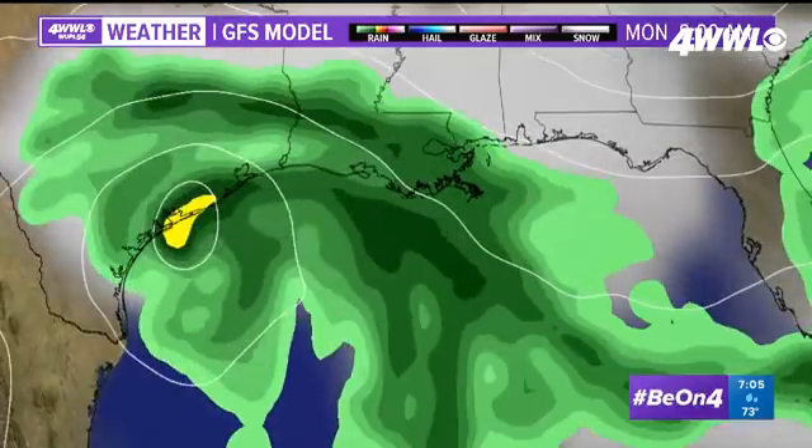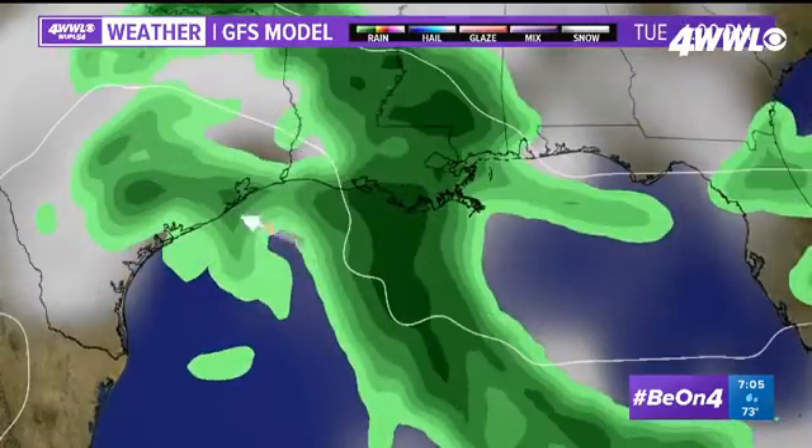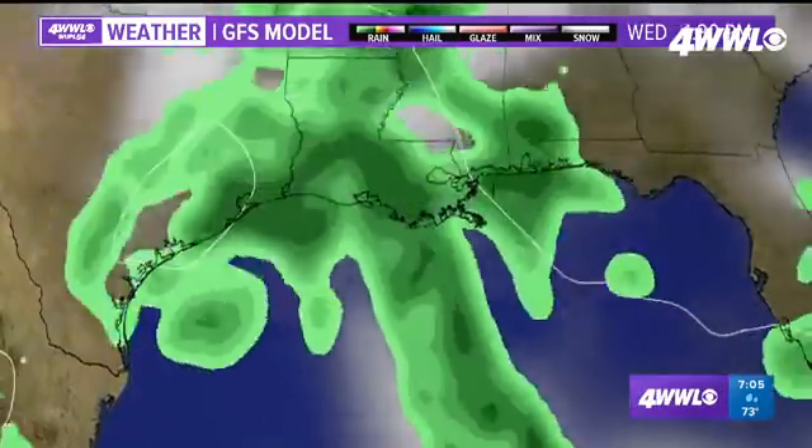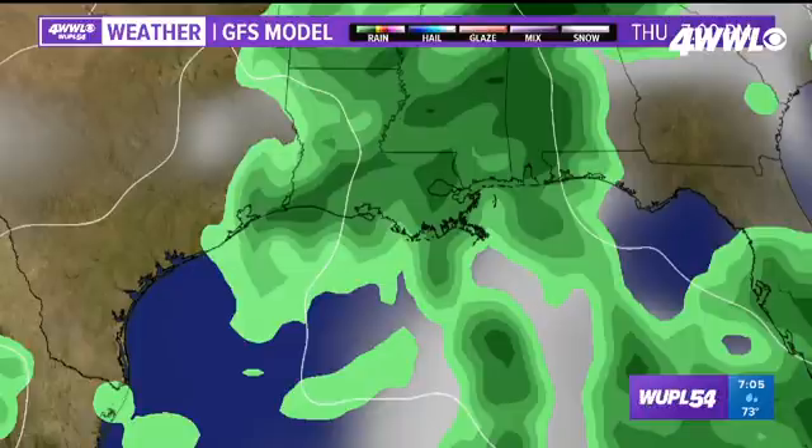Here's the center of the system with the GFS model getting close to the south Texas coast, wrapping off to the north and weakening a lot. But note the thing that's really sticking out if you're watching from New Orleans — the rain continues. So even though it's not coming straight at us, it does look like we'll continue with the rain. That was the GFS model.